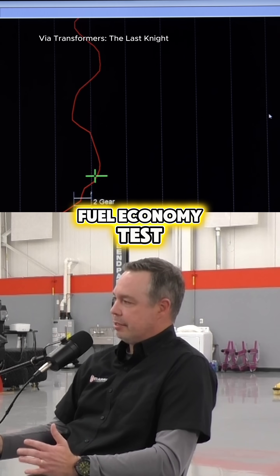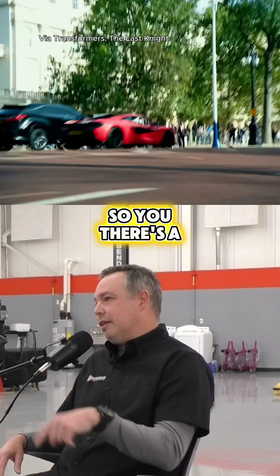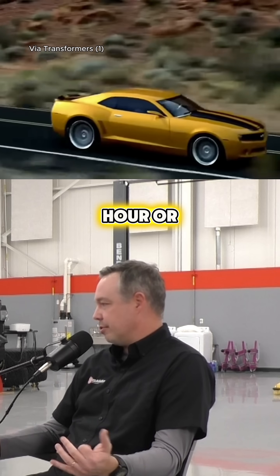Then we do what's called a highway fuel economy test. The FTP 75 is more what I would consider to be like a city drive, so there's a lot of stops and starts. The highway fuel economy is more exactly what it says — a two-lane road doing 50 miles an hour or something like that.